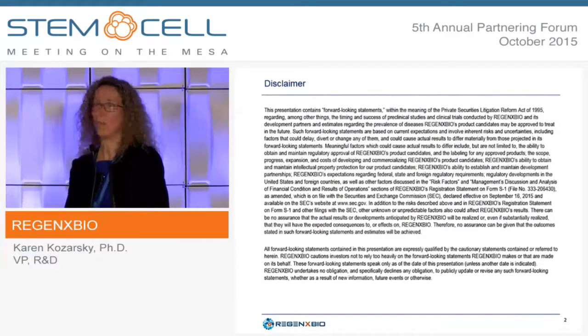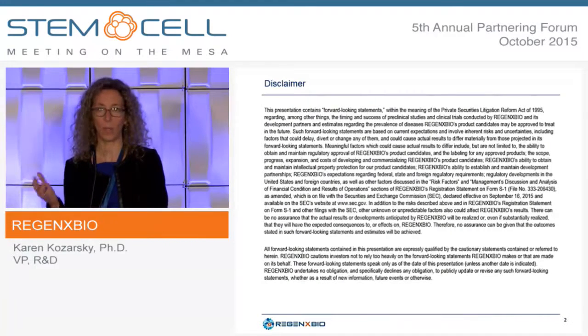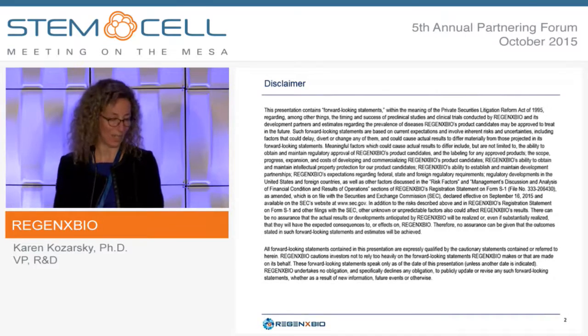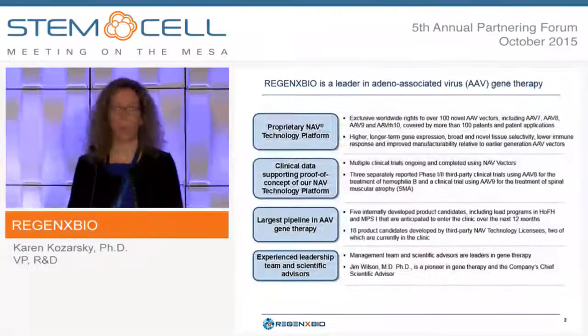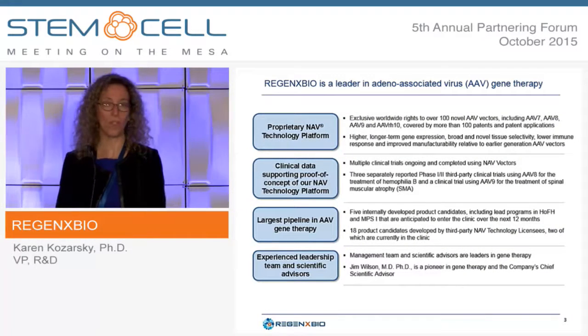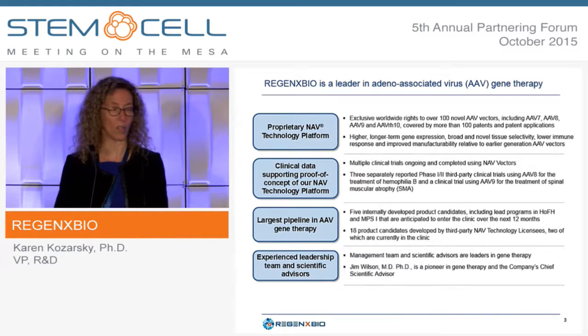The big news from a financial standpoint is that Regenexx Bio went public several weeks ago. I'd like to focus on what we're really trying to do and what our mission is, which is to develop therapeutics for severe diseases in which there's unmet medical need.